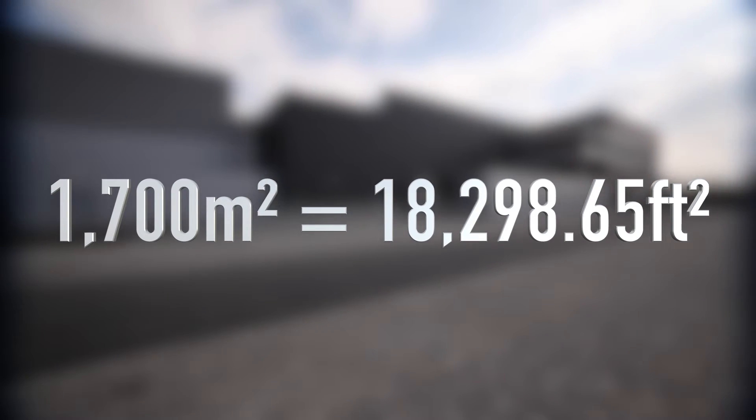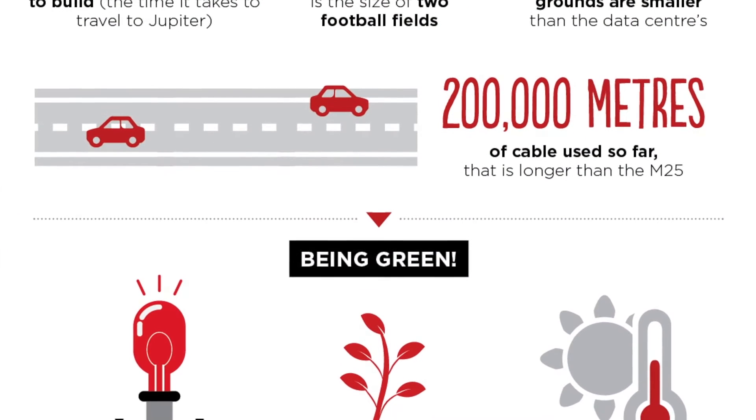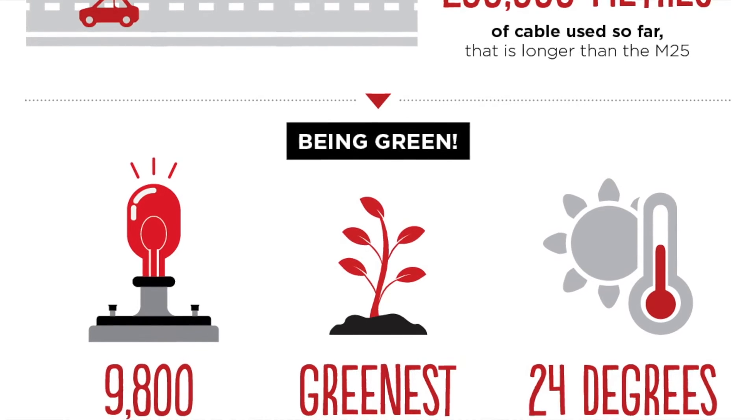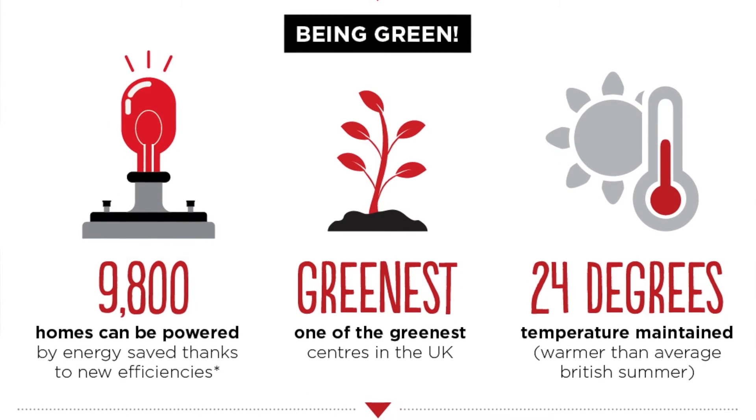One of the big facets about the facility is our focus on the green element. This gives our customers a great opportunity to talk to their customers about the green side of their business, because they're hosting with an organization that takes it very seriously. There's a lot of focus in terms of what the power distribution looks like, giving us a PUE of 1.125 as a guarantee, and most of the time it will probably be less than that.